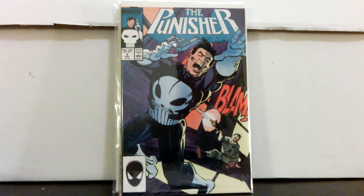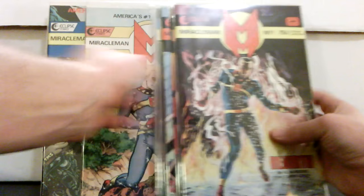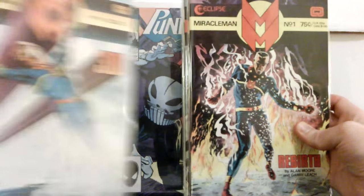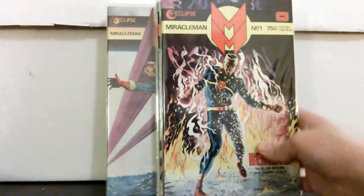I couldn't believe the price they had on the Miracleman books. I got number one through number ten — two of them were three bucks, the rest were a dollar — and they're nice high-grade copies. I also got the 3D number one with the 3D glasses, which is really hard to find in the wild because most people throw the glasses out. For a dollar I had to pick that up.